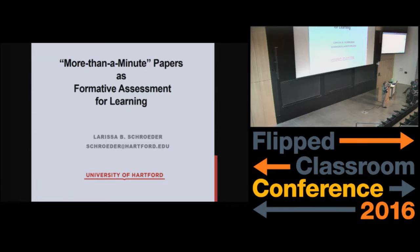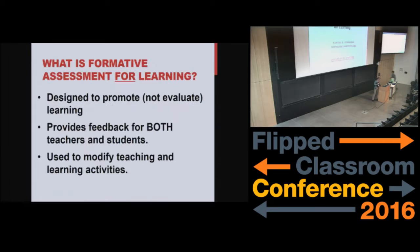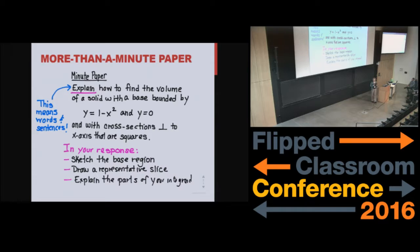So the traditional minute paper — you just ask students what they've learned and what's the muddiest point, what are they most confused about. I do a variation on that for my classes. The purpose behind this is something called formative assessment for learning. My background is that I am a PhD in mathematics education. For formative assessment for learning, we're really designing prompts that are designed to promote learning and not to evaluate students' learning. They're not a test or a quiz. My students do not get grades for these things. They're intended to provide feedback for both the students and me as the instructor. I use them heavily to alter instruction, either at that time in class or more likely for the subsequent class.